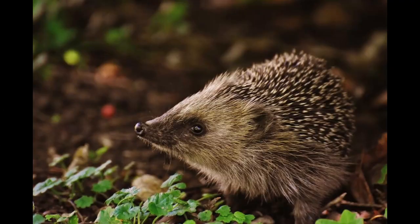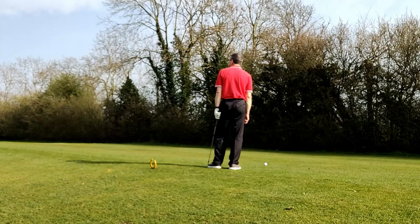We have a technical issue now — rather than starting a video recording I merely succeeded in taking a close-up picture of my groin, so I thought it would be preferable to show a picture of a hedgehog instead. In a way it was quite fortunate, as viewers have been saved the embarrassment of watching me duff the chip 10 inches. Luckily I get up and down with my next attempt and complete the hole in a triple bogey 7. Excellent.